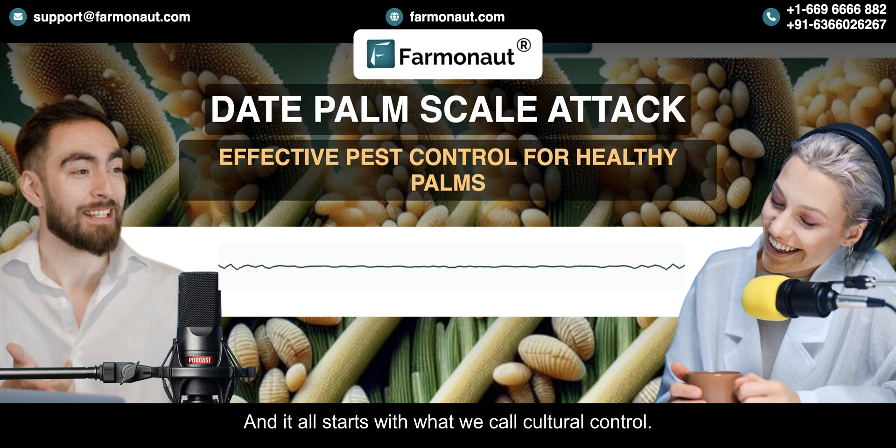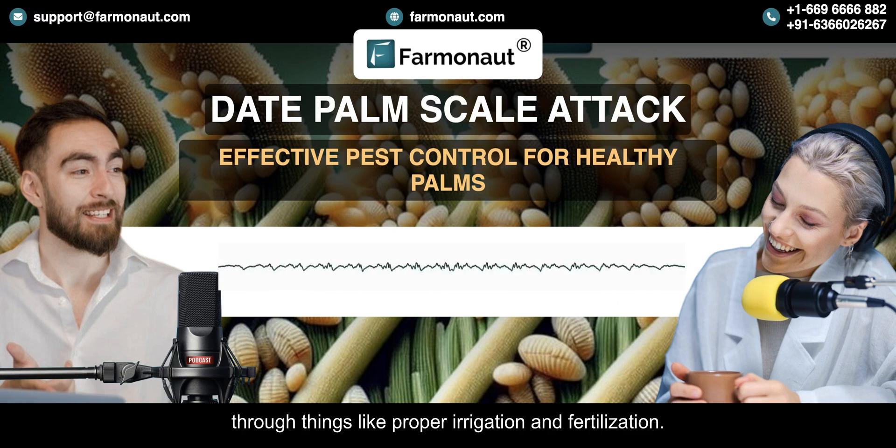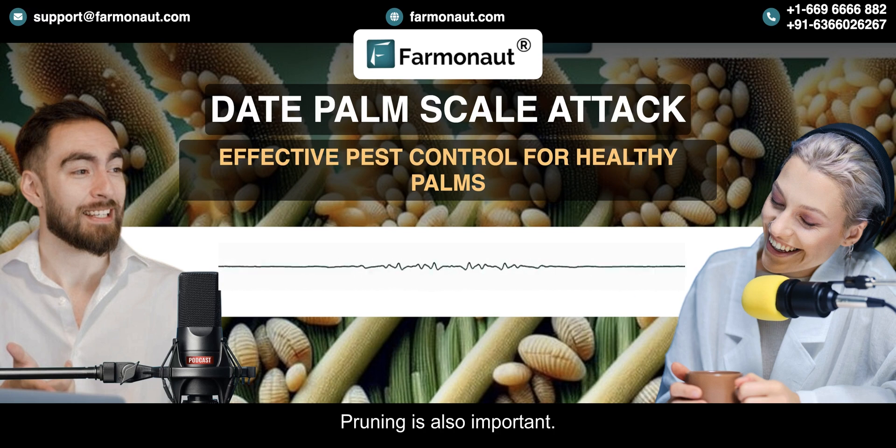It all starts with cultural control — focusing on healthy palms through things like proper irrigation, fertilization, and pruning, so you're building up the palms' natural defenses. Healthy palms are much more resistant to pests.